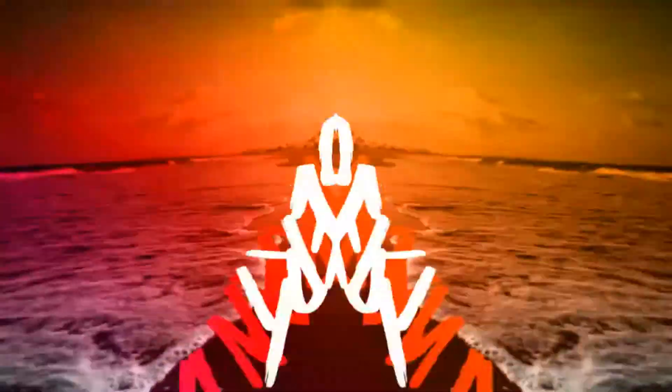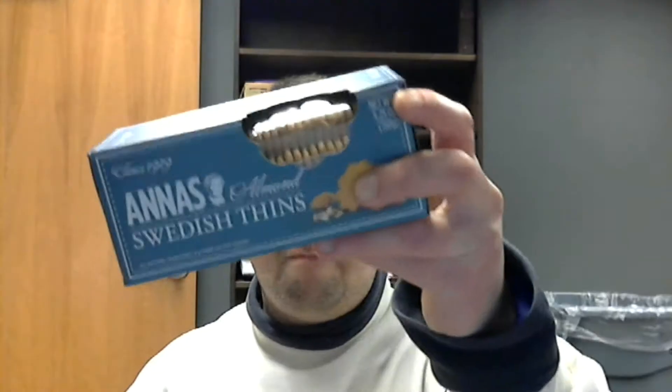Hey everybody, this is Robert here back with another video. Today I've got a couple of tasty treats to eat. This is another mini taste test — this time I'm gonna taste Jamie Dodgers, which I found at Publix yesterday. So let's first try the British Jamie Dodgers.